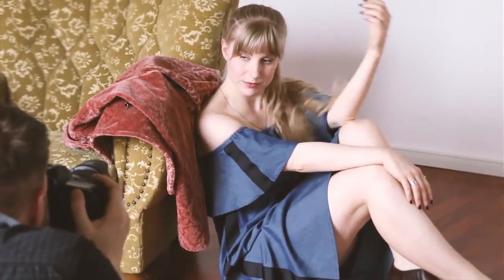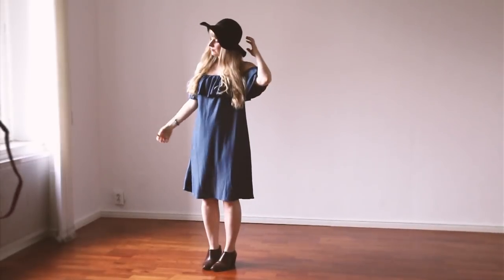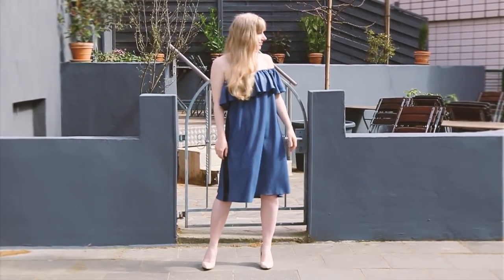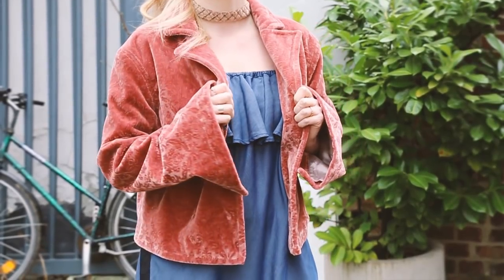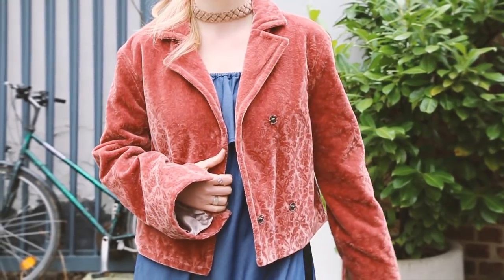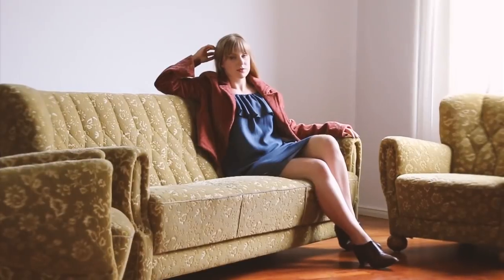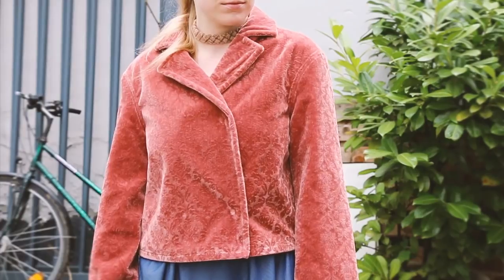The first brand I want to share with you is Noumanon from the Netherlands. They are a totally vegan brand and use some beautiful sustainable materials. This blue dress is made from Lyocell and is so easy to wear and dress up or down. I love this jacket which has a moto style front and long flared sleeves — it's actually made from deadstock furniture fabric, and this choker is made from deadstock fabric too.